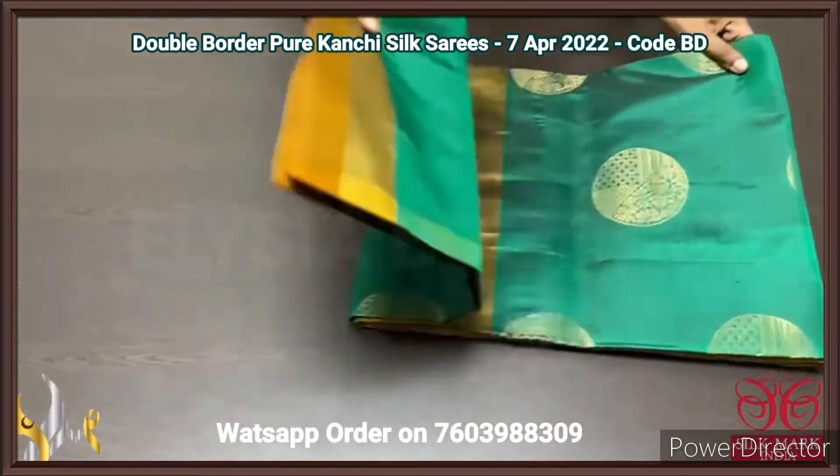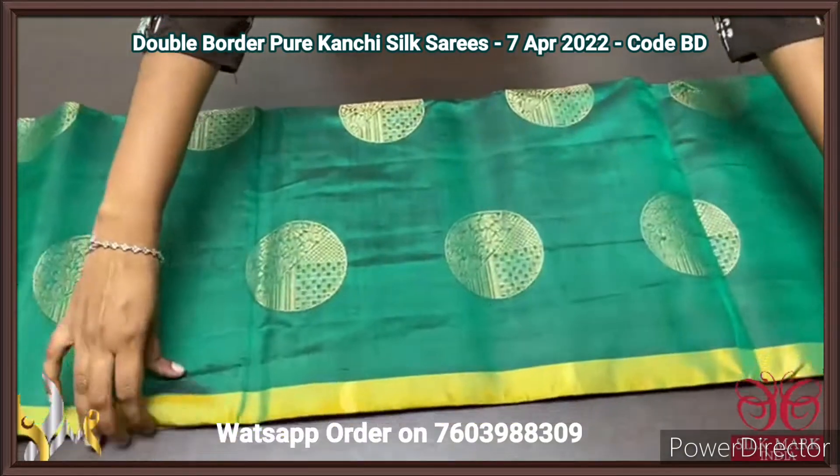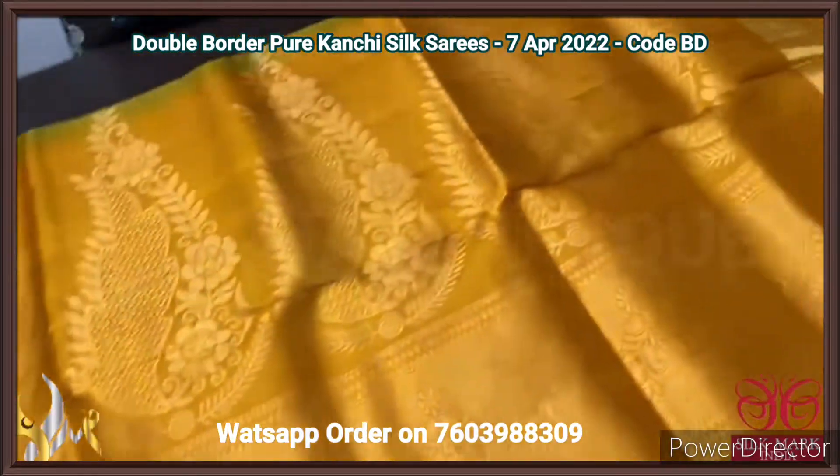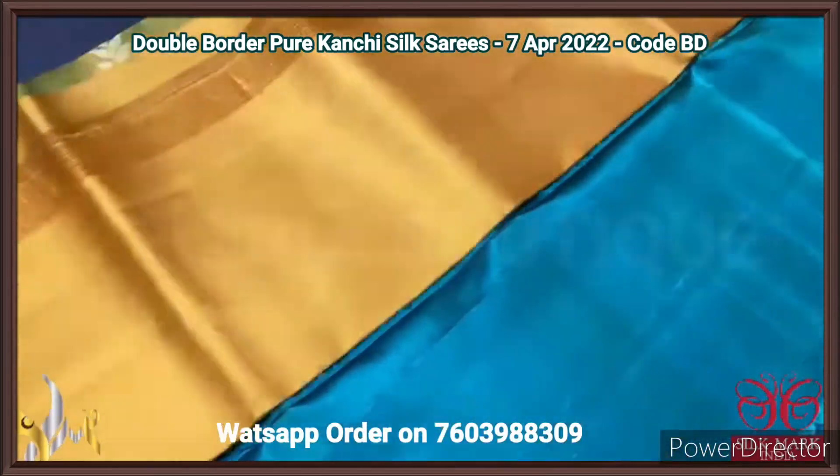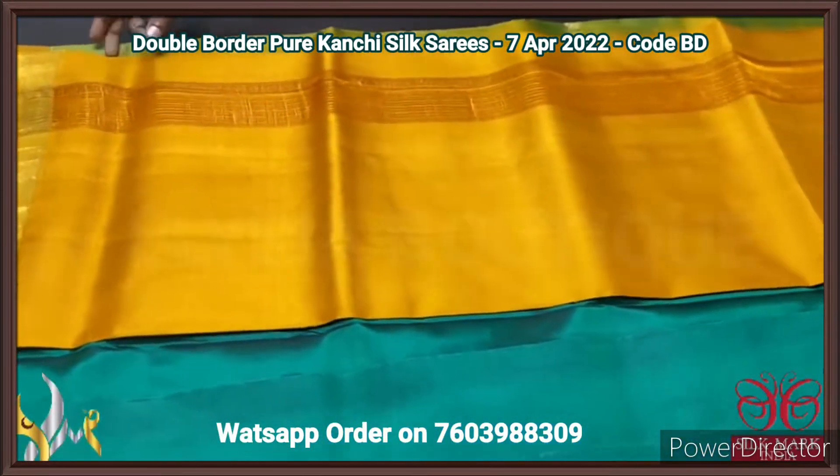Pure Kanjiwaram soft silk sari with double border design and a contrast pallu. Mustard yellow colour pallu with golden zari and big butta motifs. We have a plain blouse piece in the same mustard yellow.